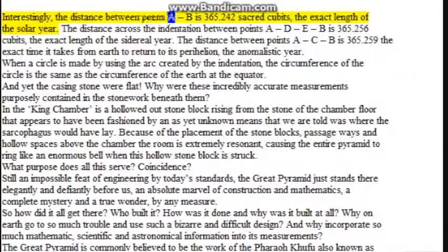Interestingly, the distance between points A and B is 365.242 sacred cubits — the exact length of the solar year. The distance across the indentation between points A, D, E, B is 365.256 cubits — the exact length of the sidereal year. The distance between points A, C, B is 365.259 — the exact time it takes for Earth to return to its perihelion, the anomalistic year. When a circle is made using the arc created by the indentation, the circumference of the circle is the same as the circumference of the Earth at the equator. And yet the casing stones were flat — why were these incredibly accurate measurements purposely contained in the stonework beneath them?